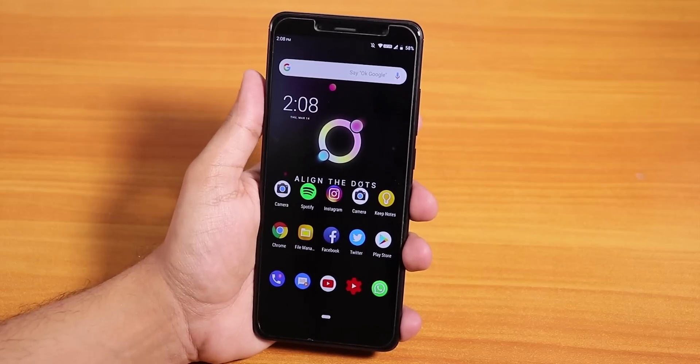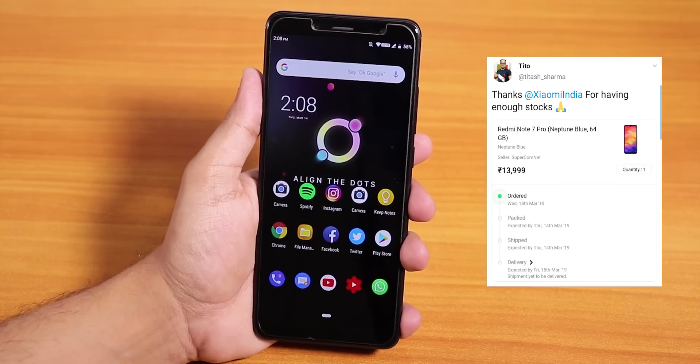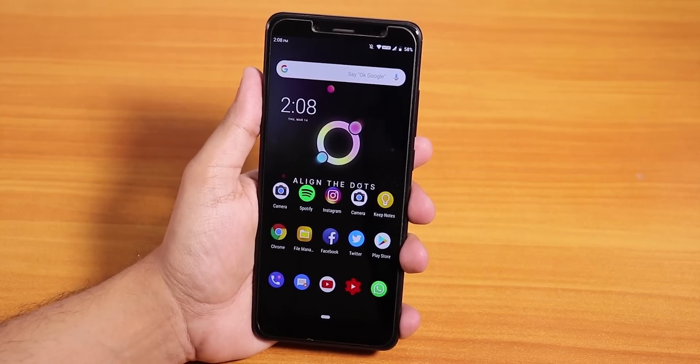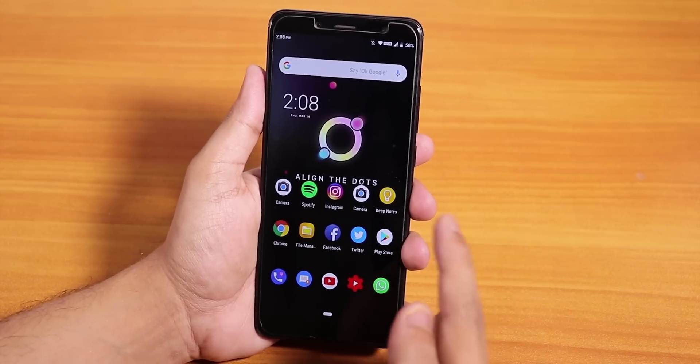Yo, what is up guys, this is Tito back with another video on the Redmi Note 5 Pro. I did order the Redmi Note 7 Pro, it is coming, it is still shipping, so maybe I can make a video on the Redmi Note 7 Pro tomorrow. But until that happens, I will just review this dotOS, 11th March 2019 build for Redmi Note 5 Pro.